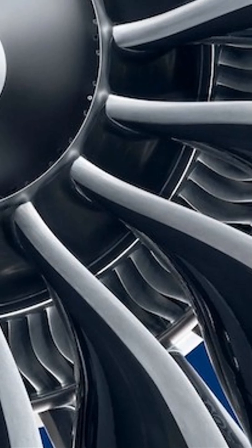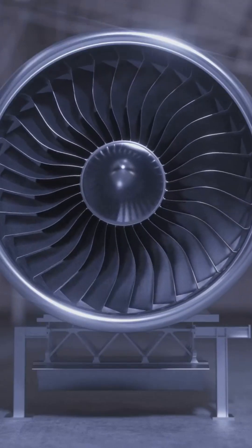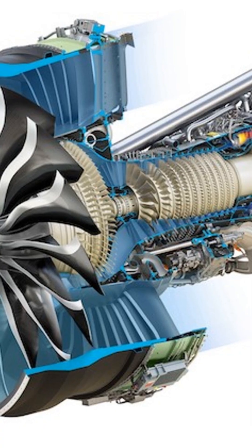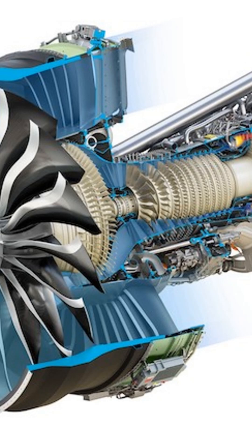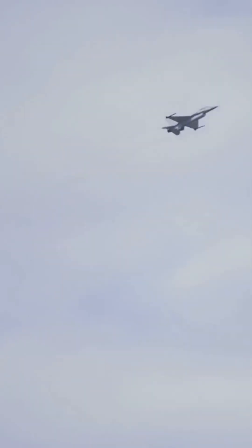Clever cooling techniques keep the turbine blades from melting. This superheated air powers turbines that drive the core's operation and the giant fan up front. The result? Massive thrust that propels the aircraft forward, thanks to the heavy bypassed air. So next time you see a jet soaring above, you'll know the fiery secret behind its power.